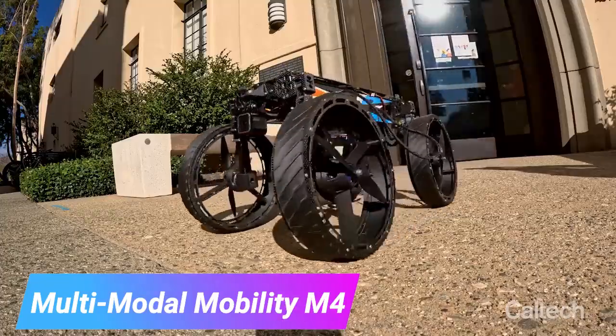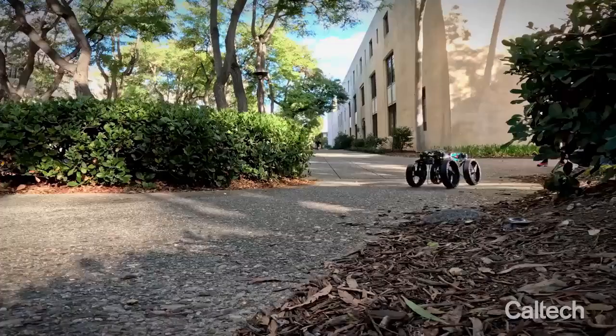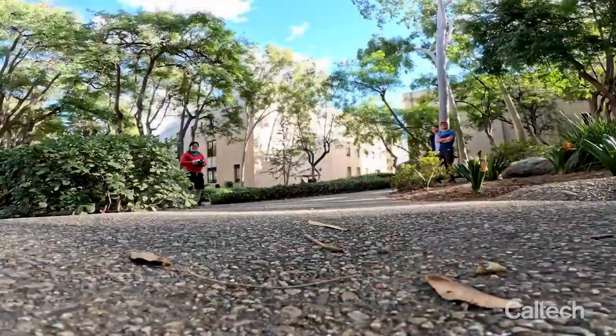Transformers are making a comeback, but this time it's not directed by Michael Bay. A team at the California Institute of Technology created the M4 robot. It's not as big as Bumblebee, but it's cool.